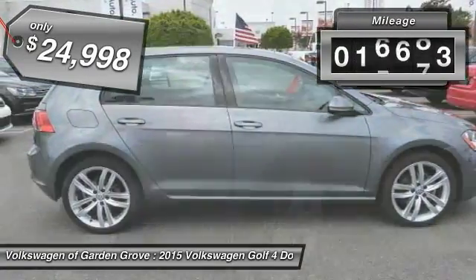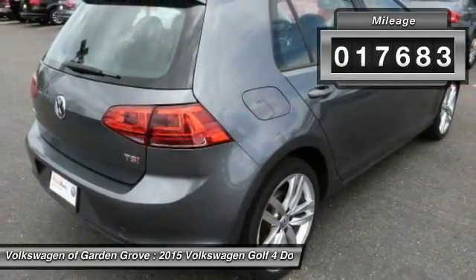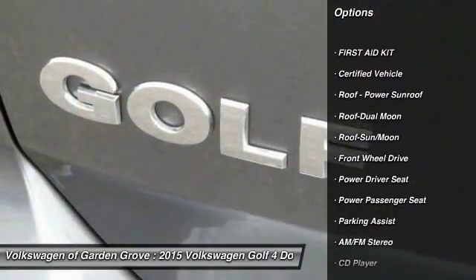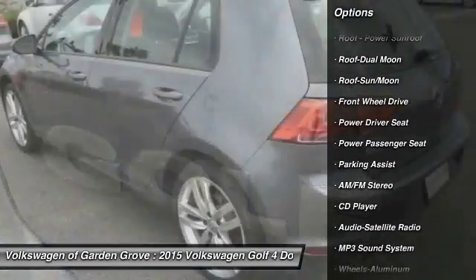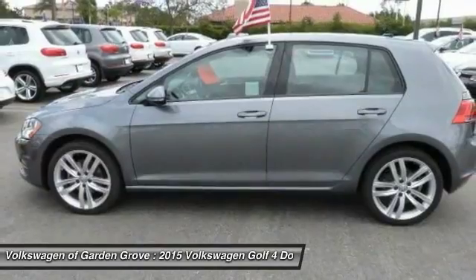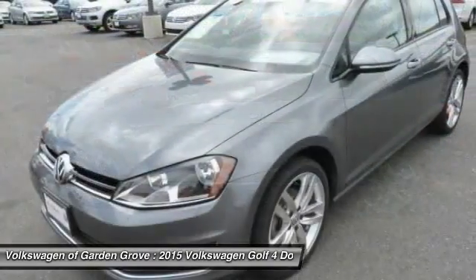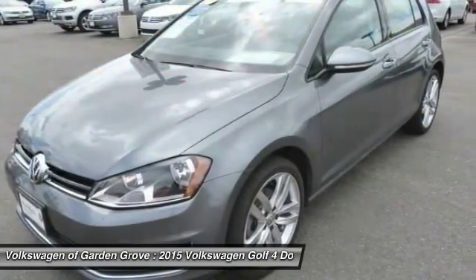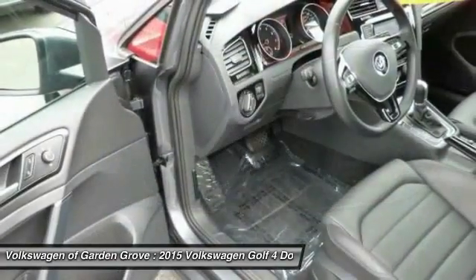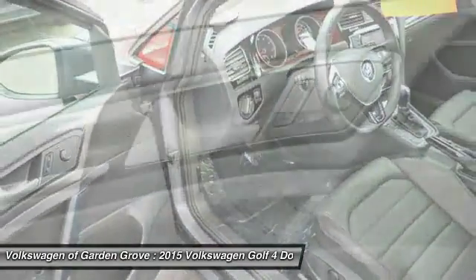This vehicle has less than 20,000 miles. Here are some of this vehicle's great options: traction control, power passenger seat, anti-lock braking system, Bluetooth wireless data link for hands-free phone, moonroof, air conditioning, front power steering, cruise control, aluminum wheels, and hands-free communication. This vehicle offers reliability and good looks at a great price.